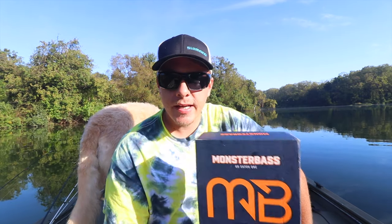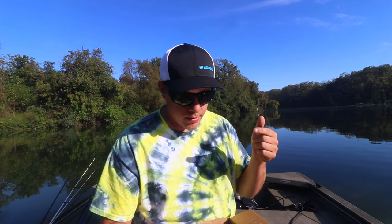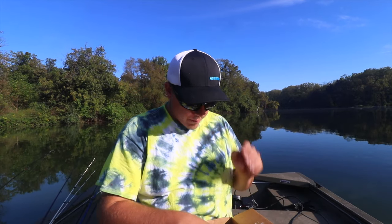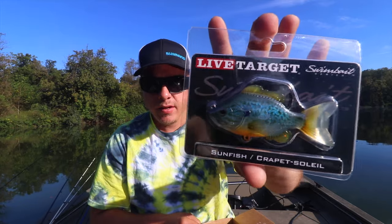So without further ado, let's get into the box. Their trademark is 'the better box' — this is what the box looks like when you first open it up. They want you to show them your bass, snap a picture and hashtag it 'the better box monster bass' and you can win prizes every week. So the first one in this is a Live Target Bluegill Swim Bait.